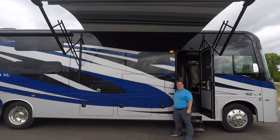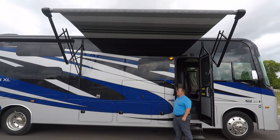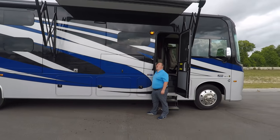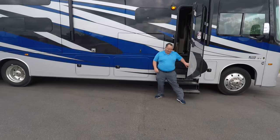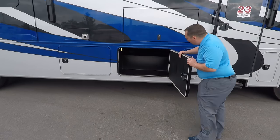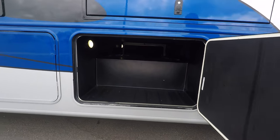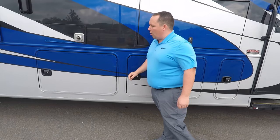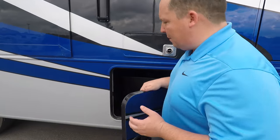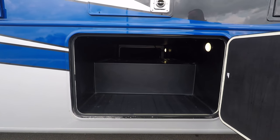As you guys can probably tell because it's windy, we're going to close up the awning just to be safe. Coming down the side — wow, look at that great passenger storage, absolutely love that. Good size. Now, this is a tier-three motorhome, so you don't have the aluminum slam latch doors, but you still have the fiberglass doors, and at least they're still slam latch. I absolutely love that.